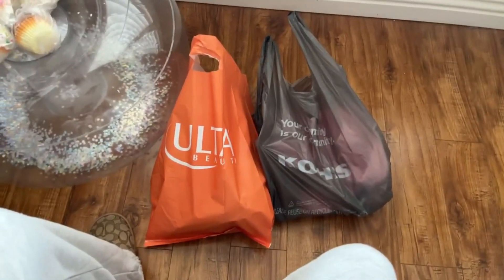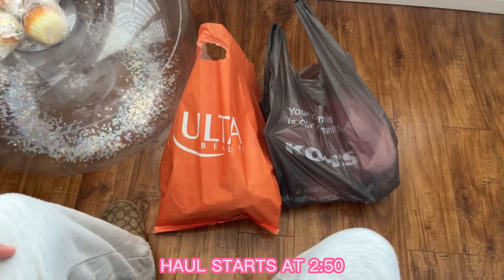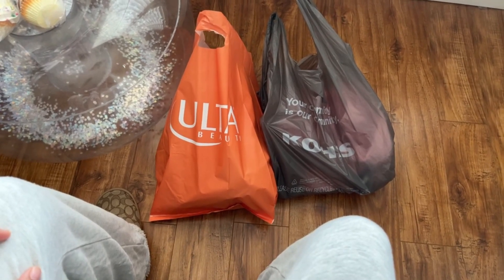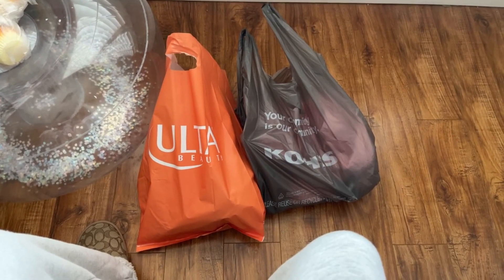Hey, welcome back to another video! I have a quick haul here for you guys. I went to Sam's Club today and got the new birthday cake items they just came out with for their 40th anniversary — you guys will probably see that in another video.